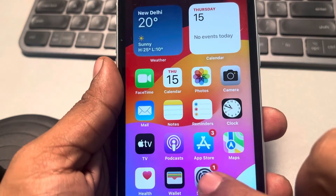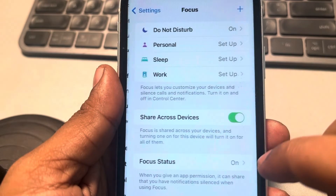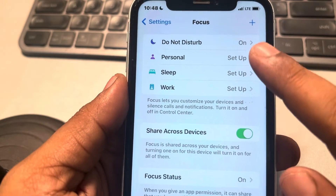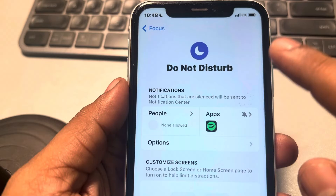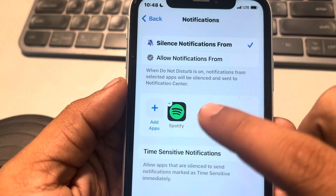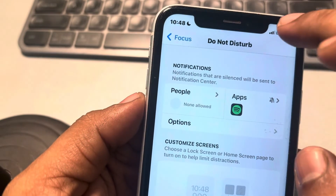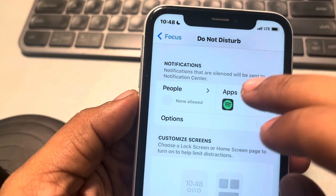If this is also not working, go to the Settings app, tap on Focus, and make sure Do Not Disturb mode is not turned on. If it is on, tap on Apps and make sure your particular app is not listed there.